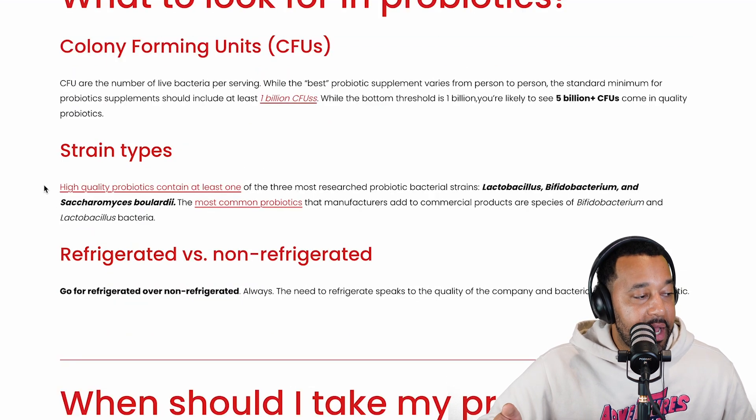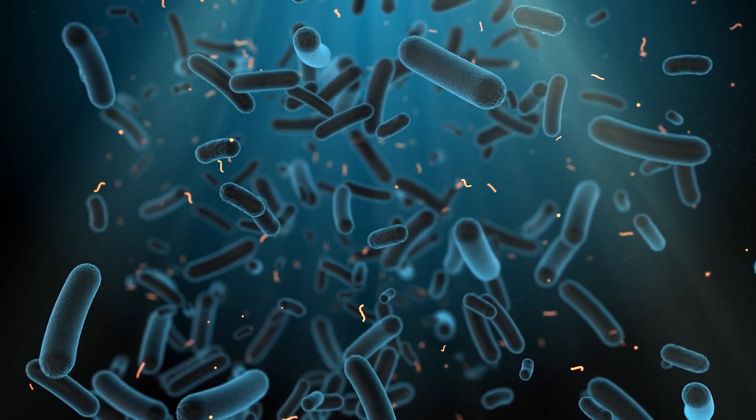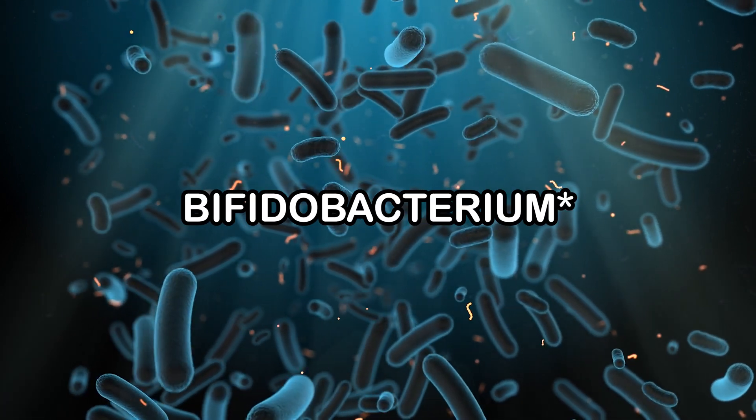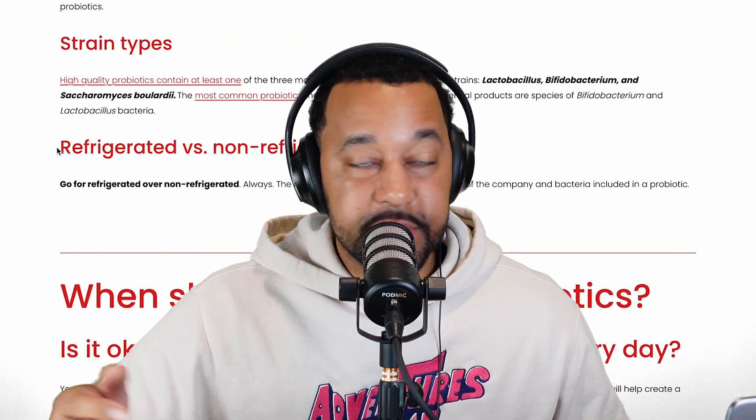What strain types do you want? High quality probiotics should contain at least one of the three most researched probiotic strains: Lactobacillus, Bifidobacterium, and Saccharomyces. If you have the choice, refrigerated over non-refrigerated is preferred.